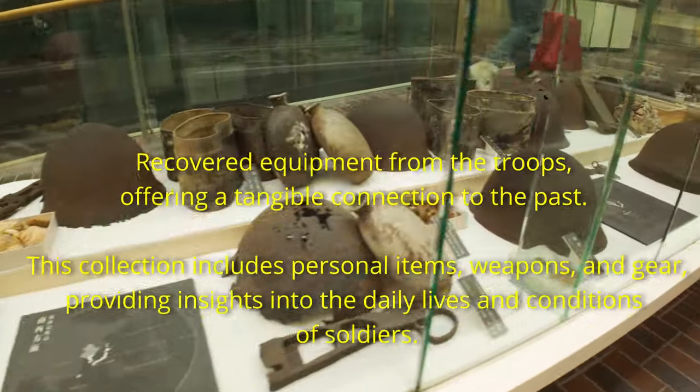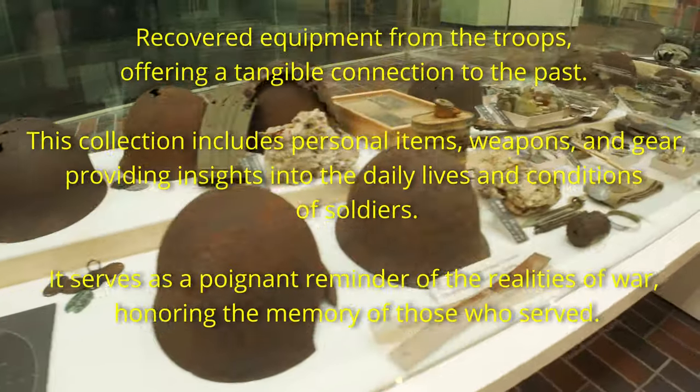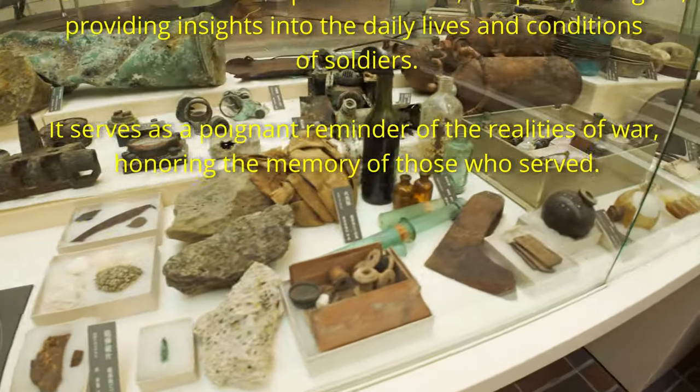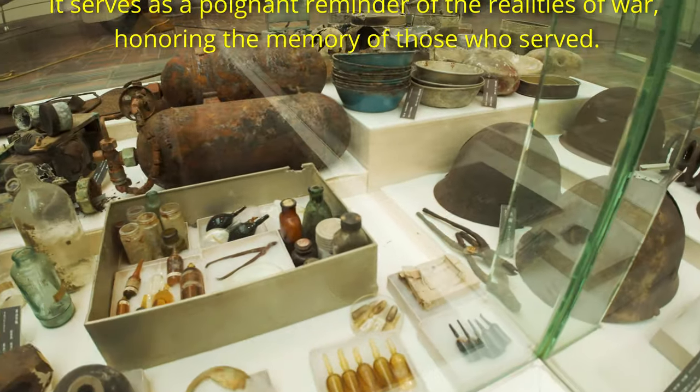This collection includes personal items, weapons, and gear, providing insights into the daily lives and conditions of soldiers. It serves as a poignant reminder of the realities of war, honoring the memory of those who served.